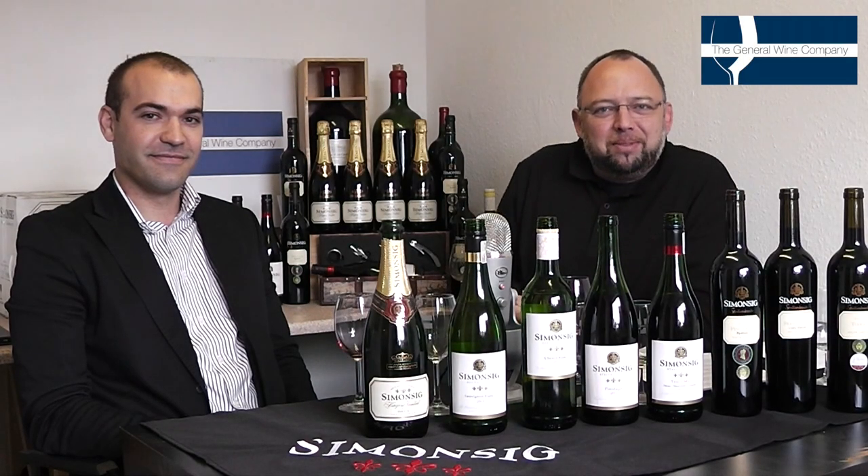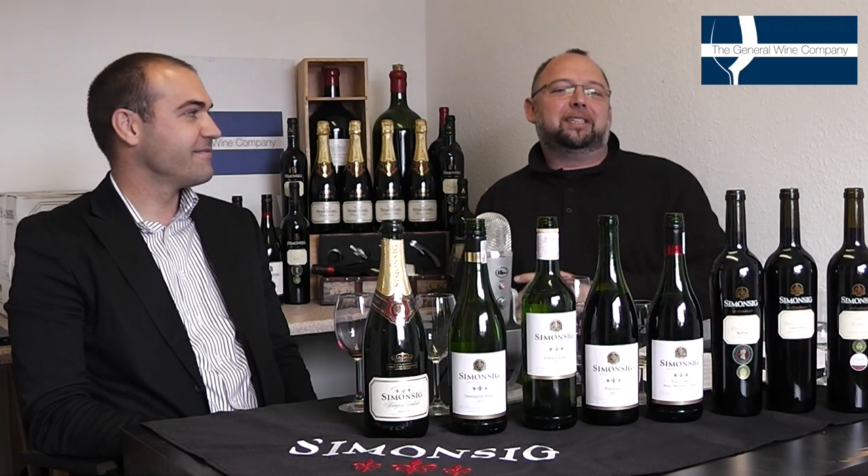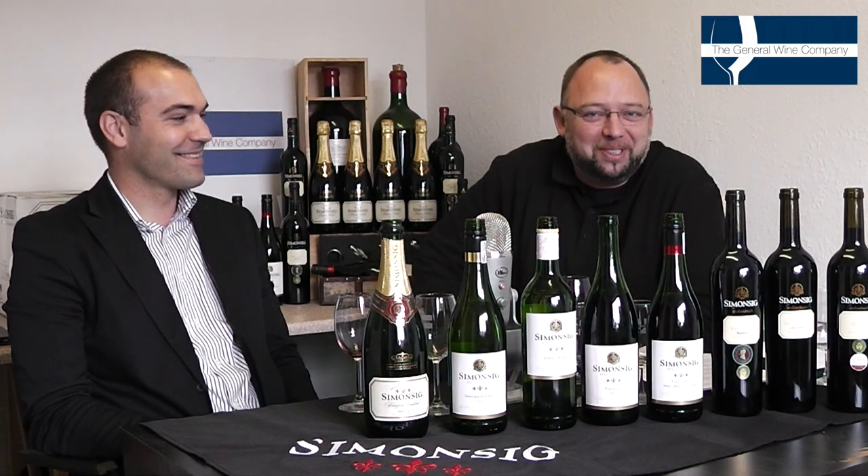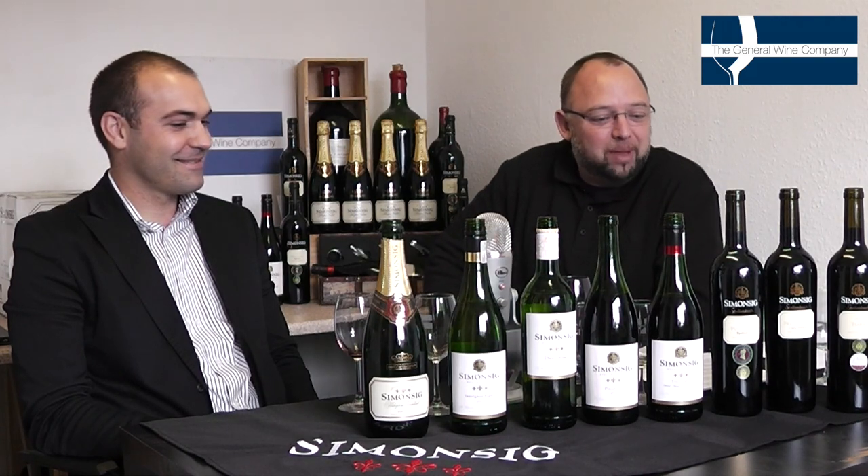Good morning and welcome to Winescape TV. We are delighted to have with us today Pierre, who hasn't brought the sunshine from Stellenbosch. He's from Simonsig Wine Estates in South Africa, and we are now moving on to our Red Hill Pinotage.